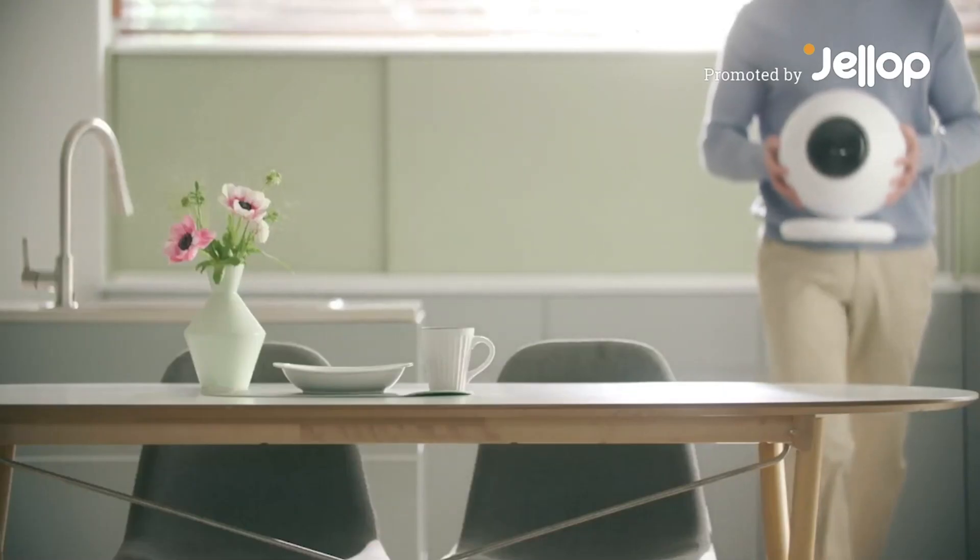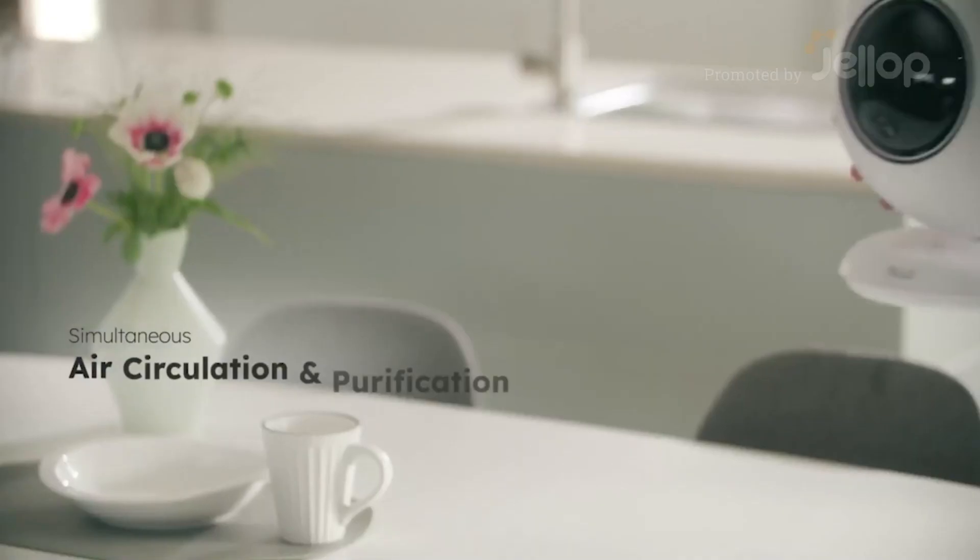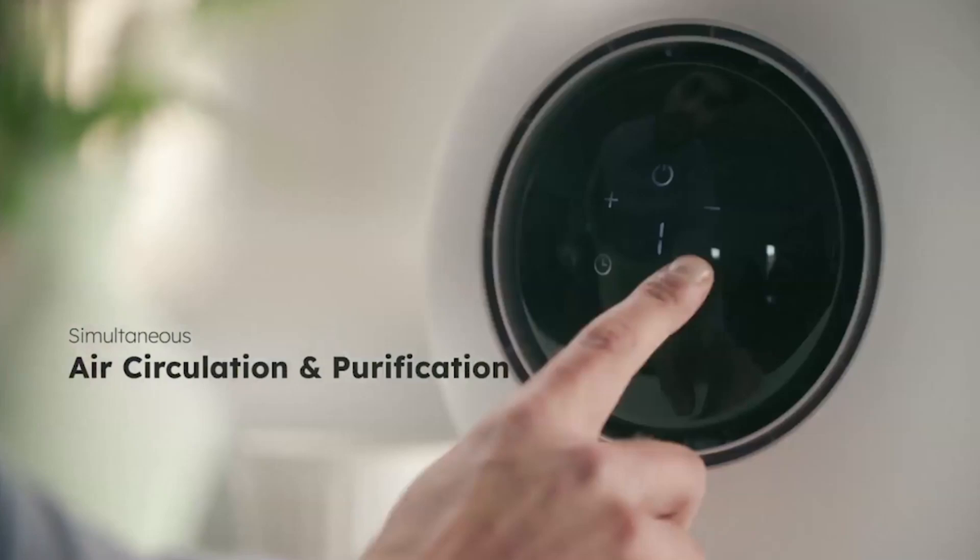Introducing TeloZet. TeloZet is an innovative air circulator that purifies and circulates air.